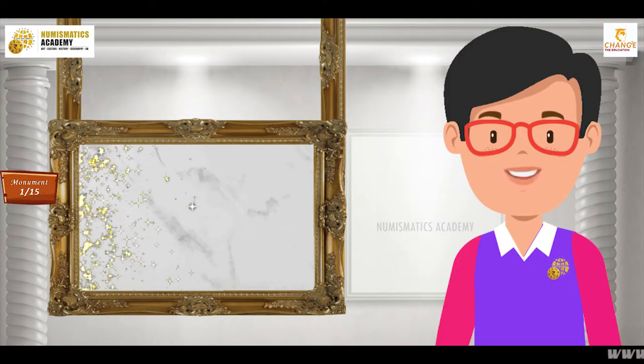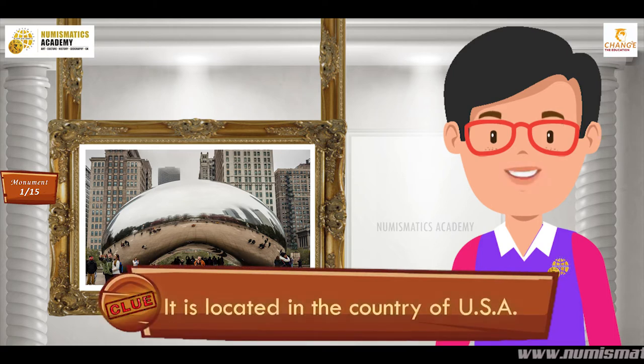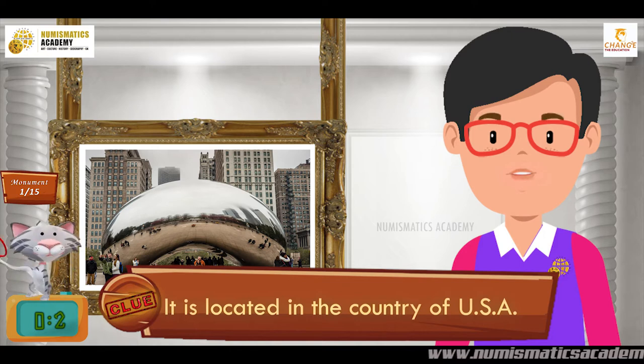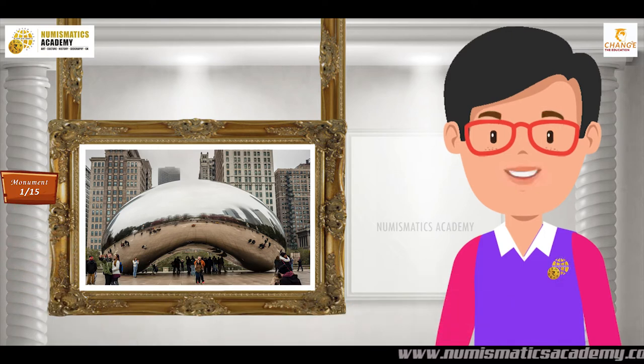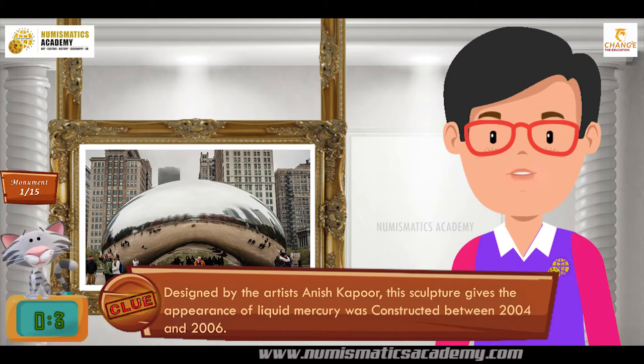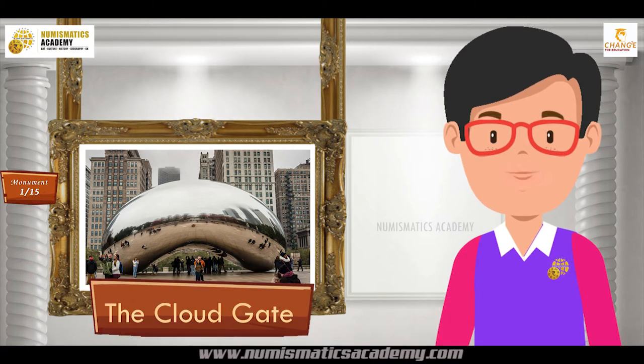Do you know what this monument is? It is located in the country of USA. It was designed by the artist Anish Kapoor. This sculpture gives the appearance of liquid mercury and was constructed between 2004 and 2006. It's the Cloud Gate.